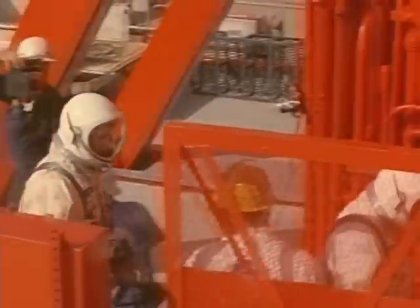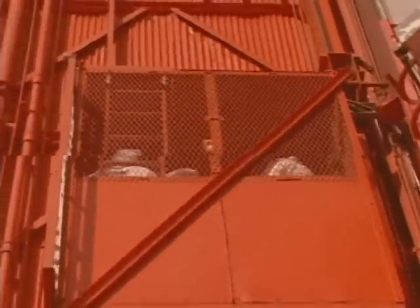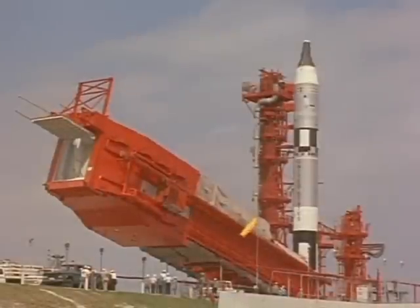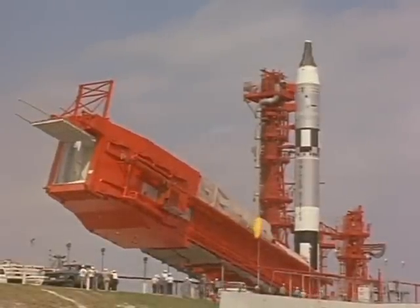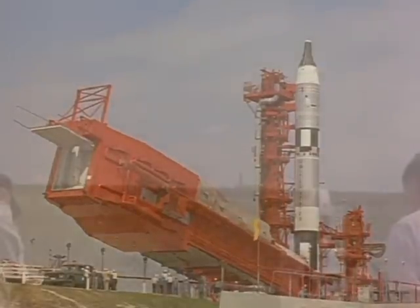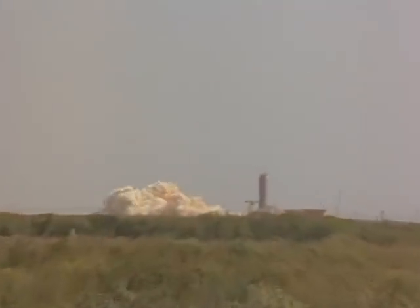Stage 2 prevalve is coming open in 5 seconds. T-minus 20 seconds. Mark. 10, 9, 8, 7, 6, 5, 4, 3, 2, 1. Ignition. Flight launch.